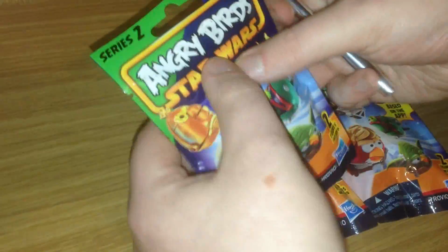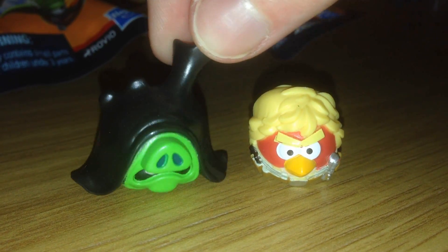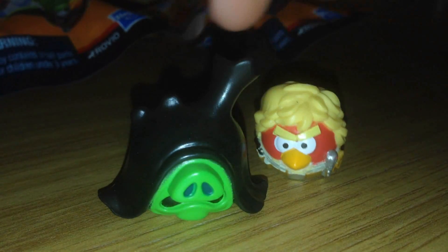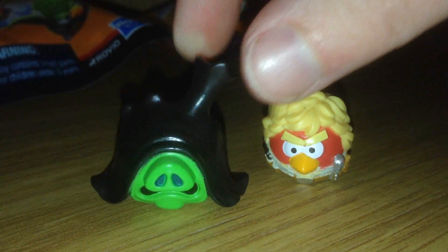Let's crack open bag number one. Here we have a kind of an appropriate pairing really — Piggy Emperor Palpatine with his awesome cloak. Don't know what he's hiding under there. His big green nose and big green chin — he looks pretty cool.